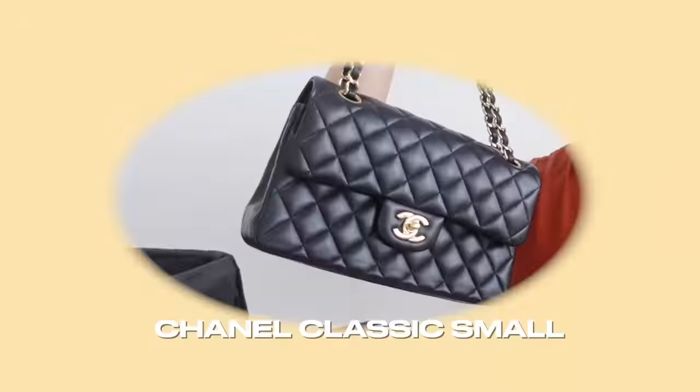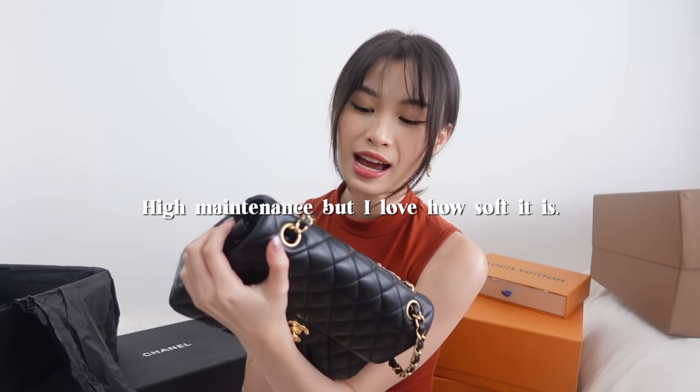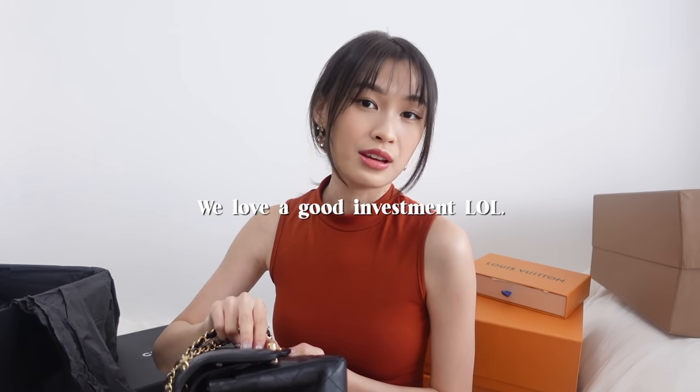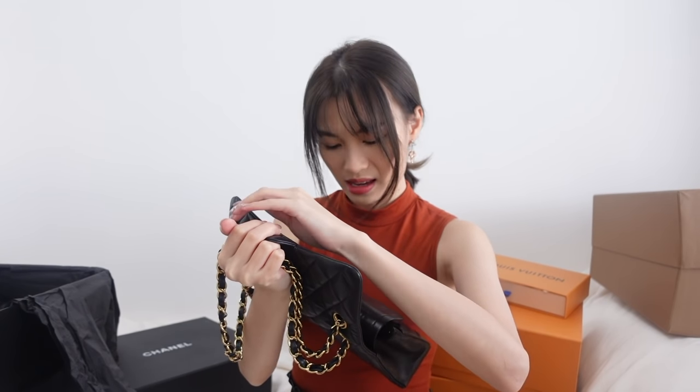Moving on to more luxury bags — I hardly bring this one out. This is a Chanel small size in Lambskin. Honestly it looks like it's filled with scratches right now, even though I don't use it that often. Lambskin is extremely high maintenance. It is definitely a very classic bag and the value keeps increasing. I got this in my early 20s, purchased in Paris.